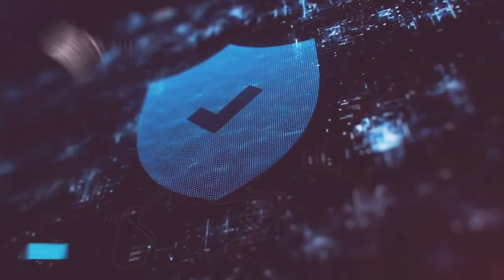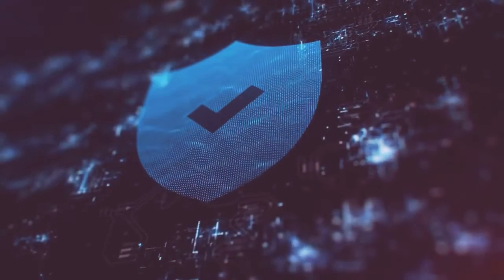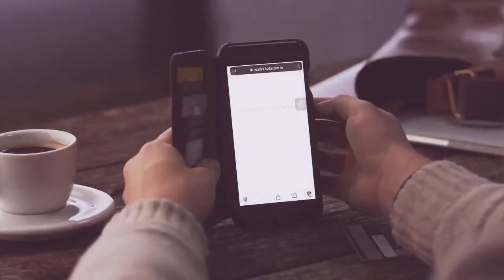Notarize your BTC insurance policy onto the Cala blockchain to secure your asset. You can also purchase Bitcoin with a credit or debit card within the wallet.